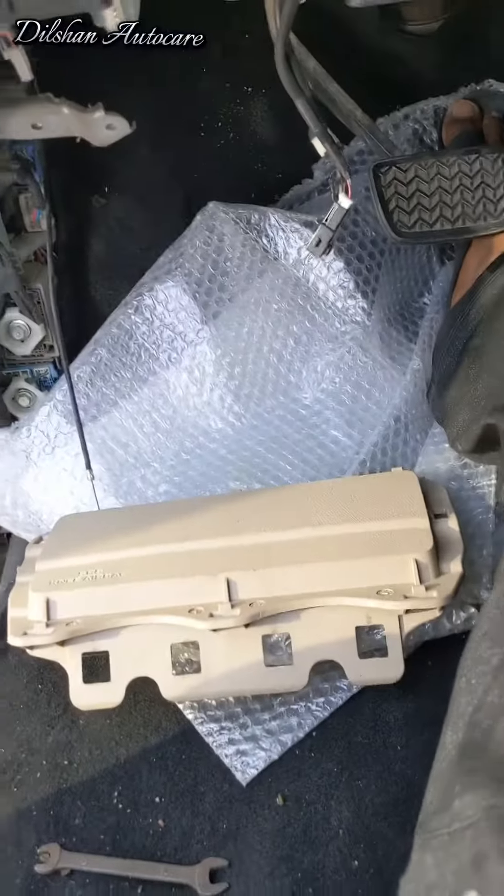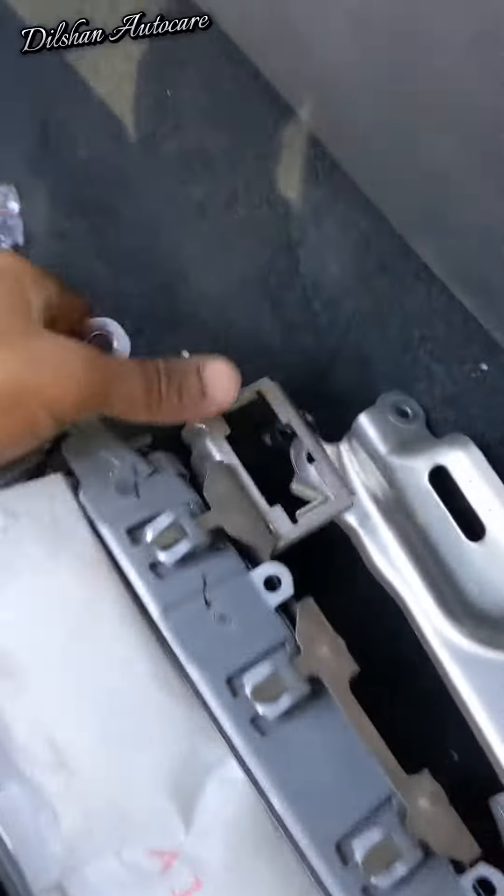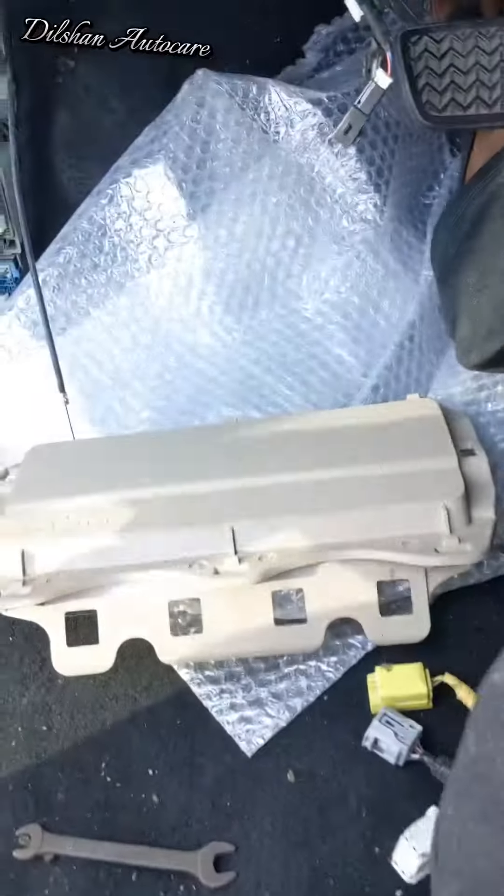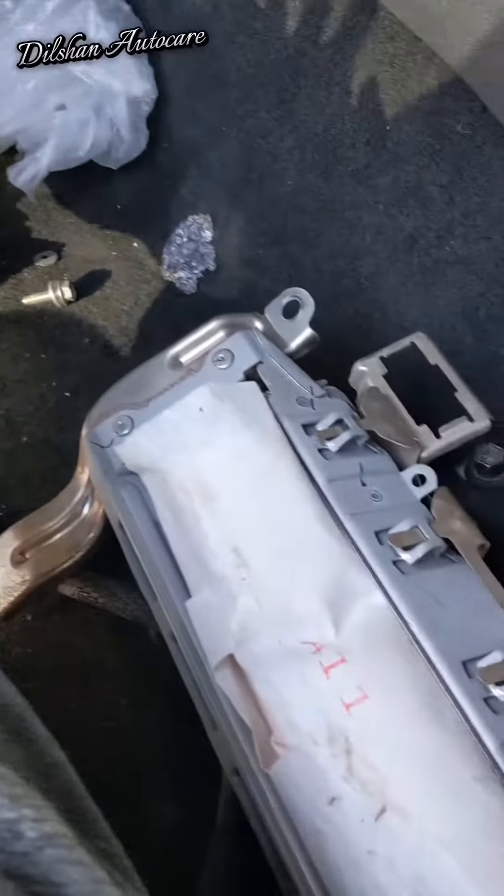This is the airbag. Some parts of my car are described as security features. If the car is in this area, you can use the airbag. This is the airbag integrated with the car.